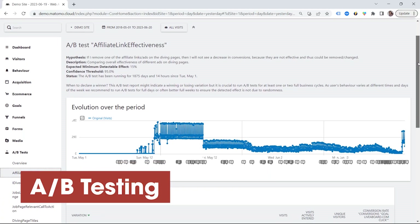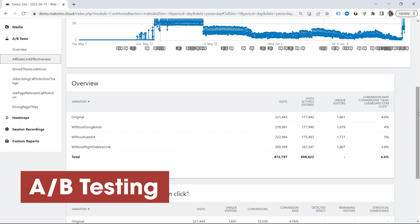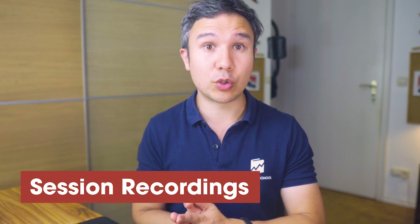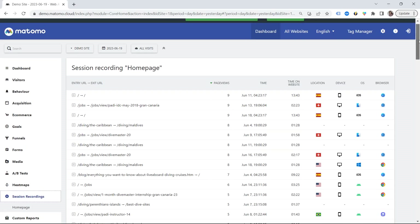What Matomo is also well known for is their data privacy. They even got recommended by the French privacy authorities, as you keep control of your data if you install it on your own server. Some cool add-ons to Matomo include A/B testing — an add-on you can install to run A/B tests on your site and look at the results within Matomo. Then they have session recordings, similar to the feature that Hotjar has.